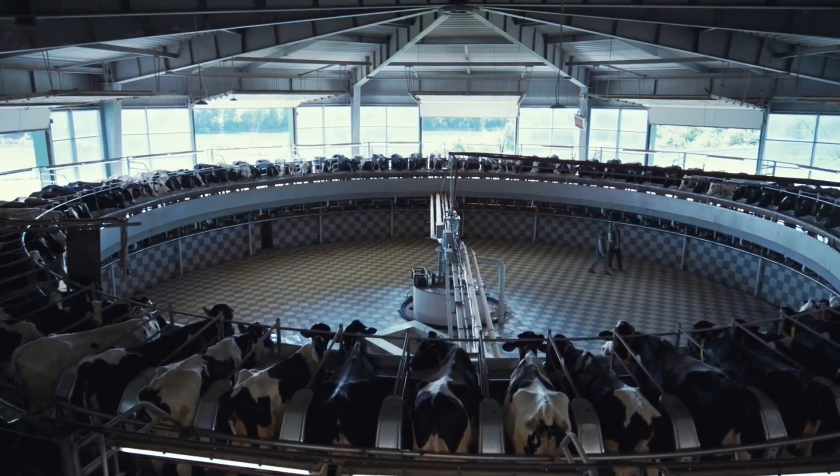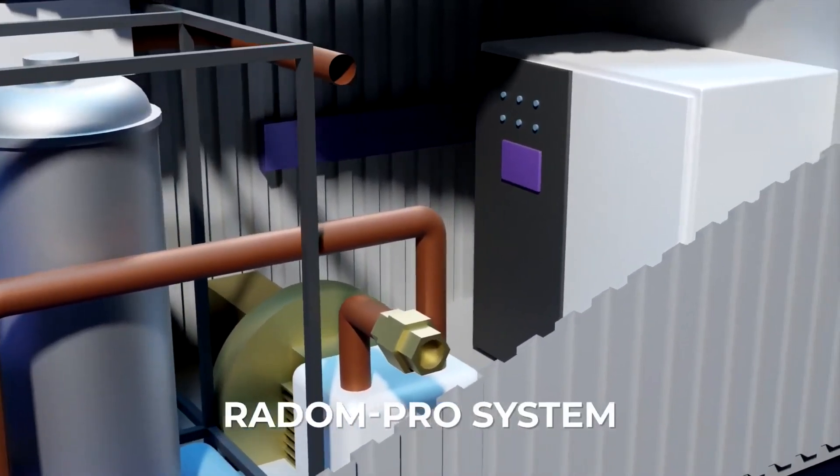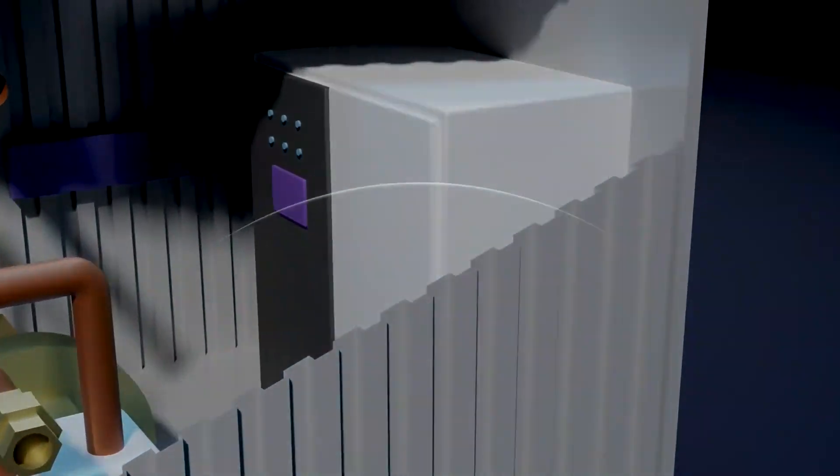At the core of this innovation is a cutting-edge, on-site fertilizer production solution: the Radom Pro System, powered by the world's first Serowave technology.